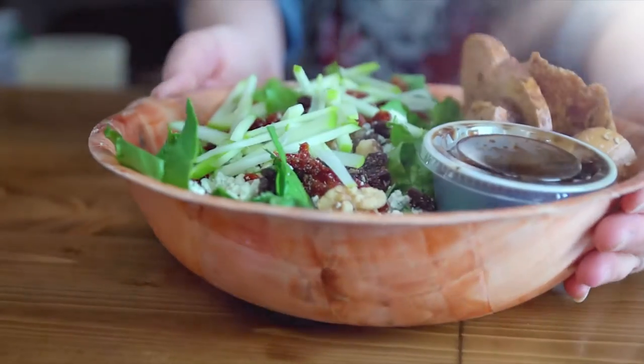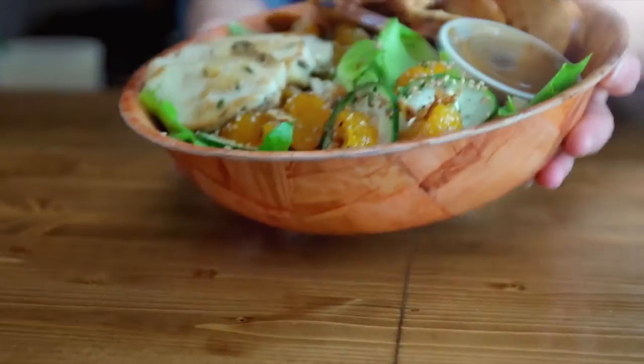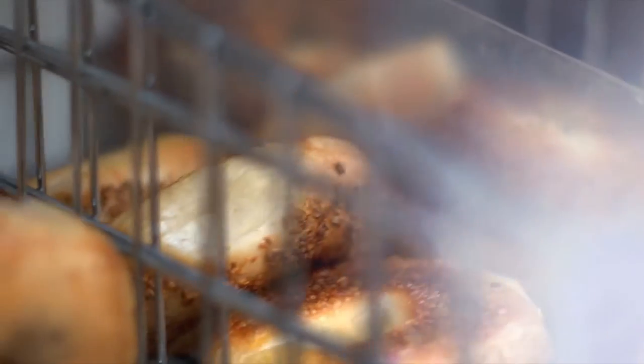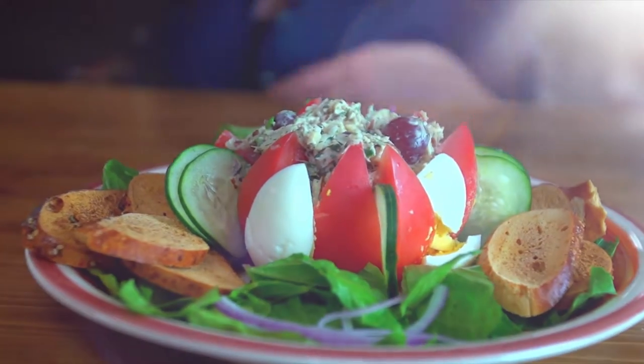We offer fresh salads, wraps, and of course our amazing sandwiches. We want our regulars to have something new to choose from, too. Visit our website to see our specials. It's hard to resist our fresh bagels, but we have lots of low-carb and vegetarian options, too.